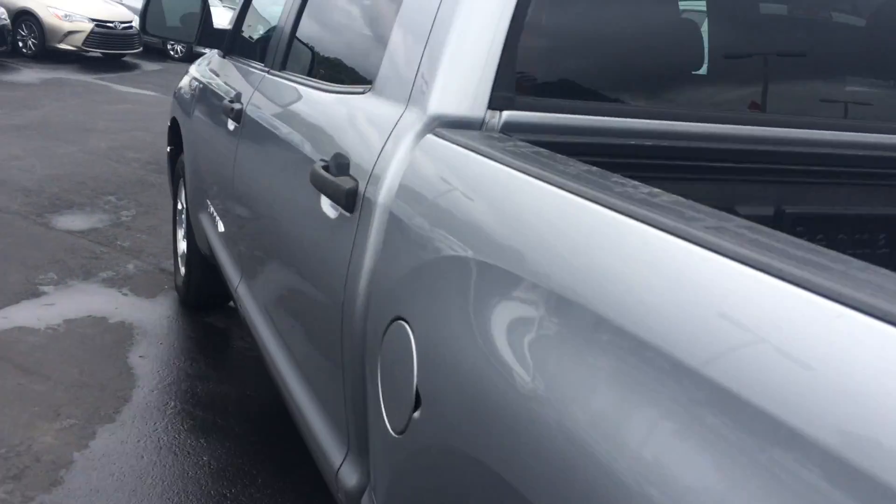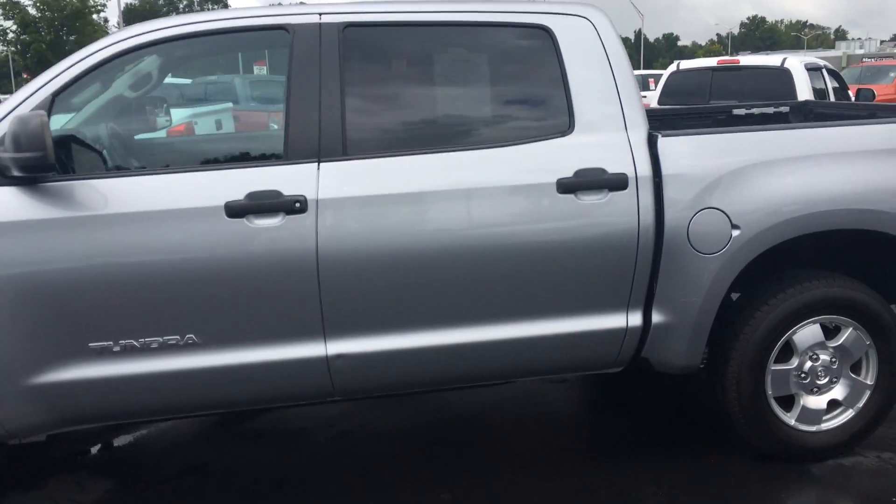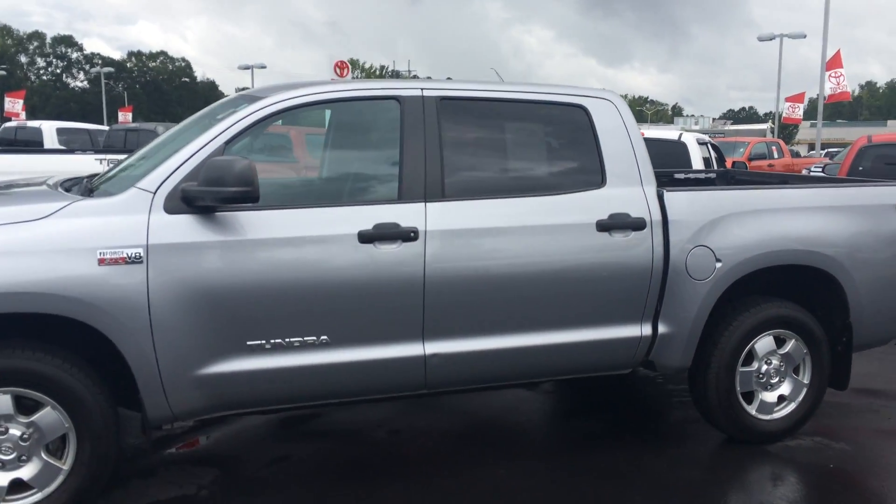And inside, dark cloth interior, just a hair over 94k, and bought here originally, serviced here. I've got all the service records for you.